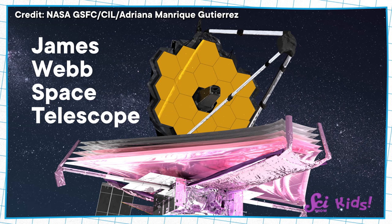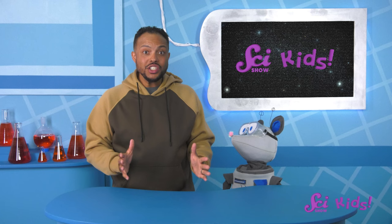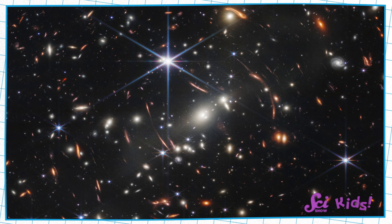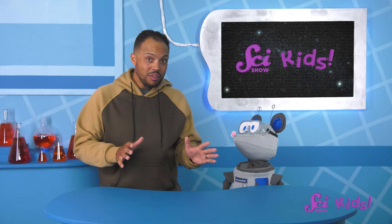The new telescope can see much further than Sam's telescope. The James Webb Space Telescope can do lots of incredible new things, including see further away than people have ever seen before. It can see further away because engineers created it using a new design.